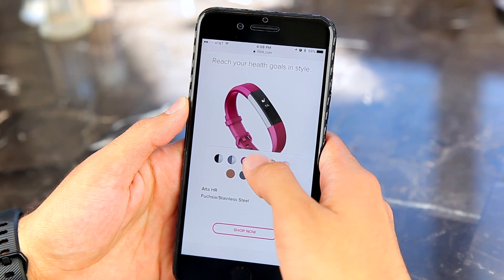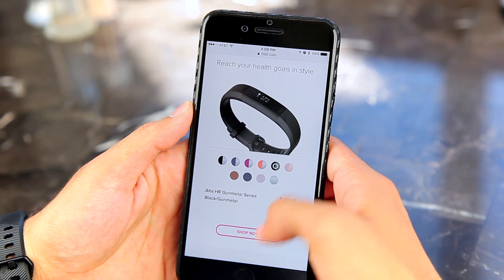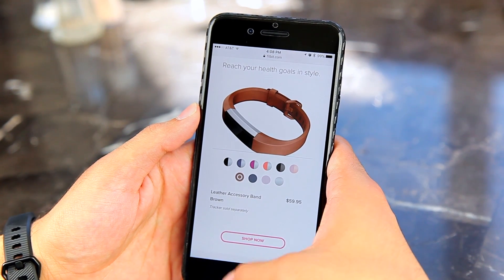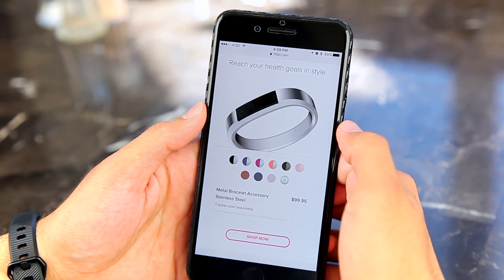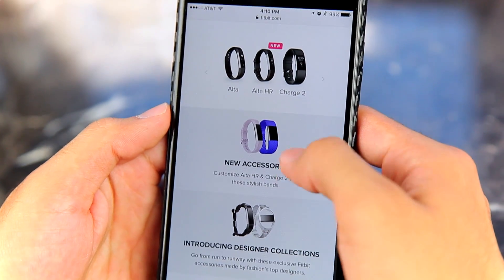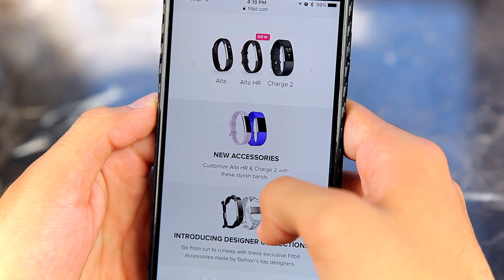The standard Alta HR comes in a wide variety of colors — currently four on Fitbit.com — and there's also a special edition Alta HR that comes in two colors. There's no difference between the standard and special edition other than the colors of the tracker and bands. The standard Alta HR will run you $149 and the special edition will run you $179.